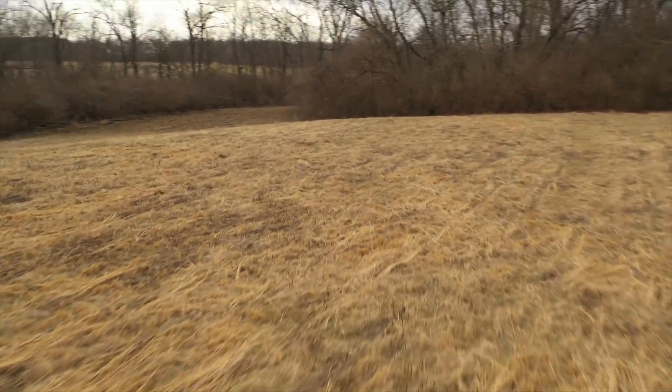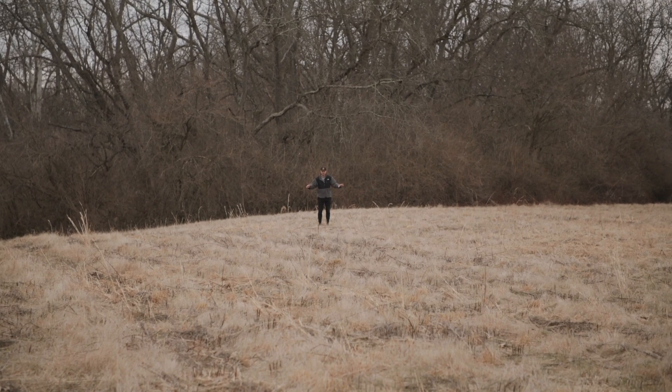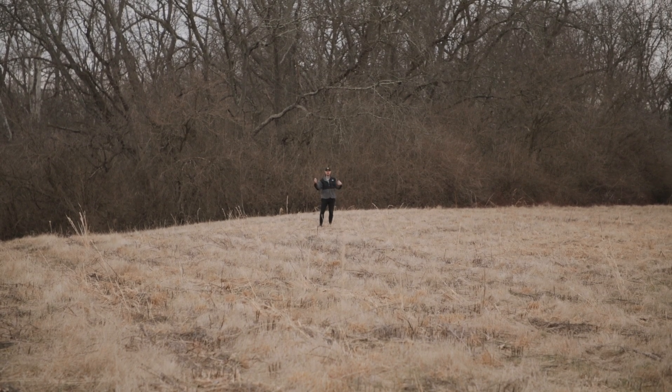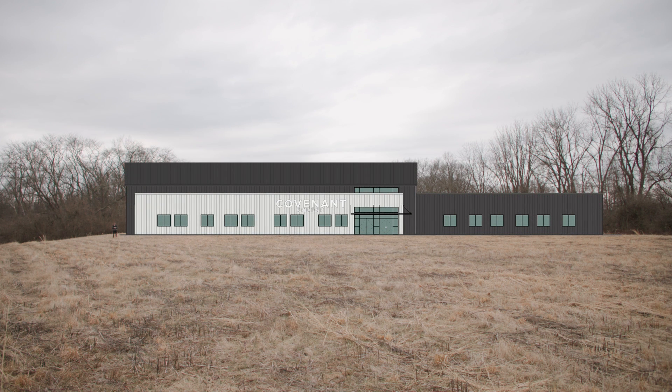Hey everybody, we are on top of our land and I am standing right about where our building is going to be — right here. It is tough to visualize exactly how we're going to use this land, so we had the idea that we're going to give you a bird's eye view of what we're talking about with our site layout.